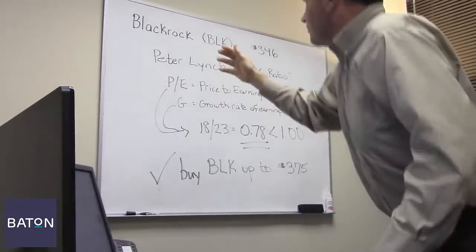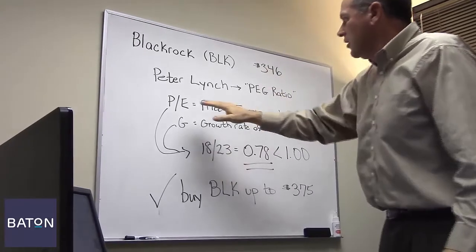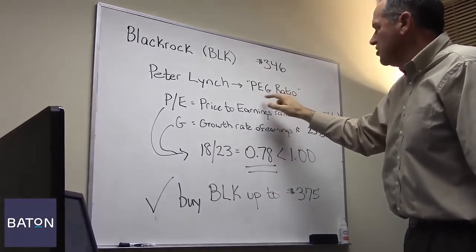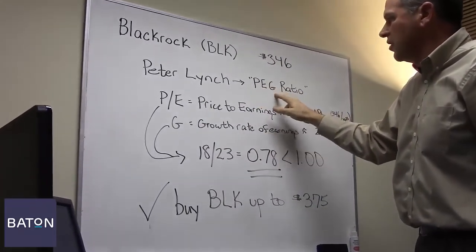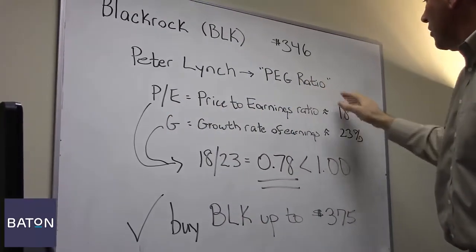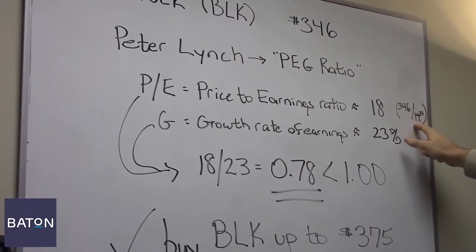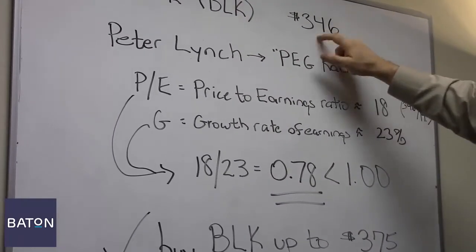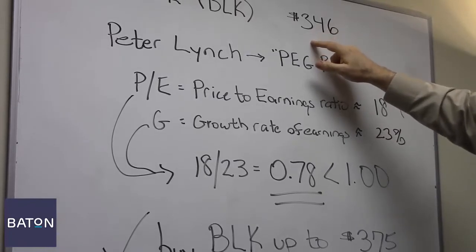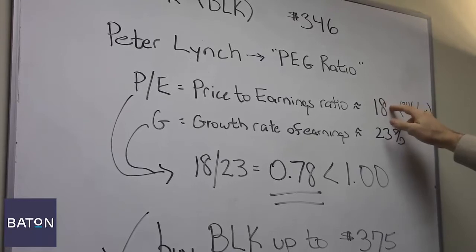BlackRock traded at about $346 today. In order to calculate its PEG ratio, which stands for price to earnings to growth, you first have to calculate its PE ratio. BlackRock has trailing 12-month earnings of about $19.33, which if you divide that into its price of $346, generates a PE ratio of 18. So that's one of the two key numbers here.